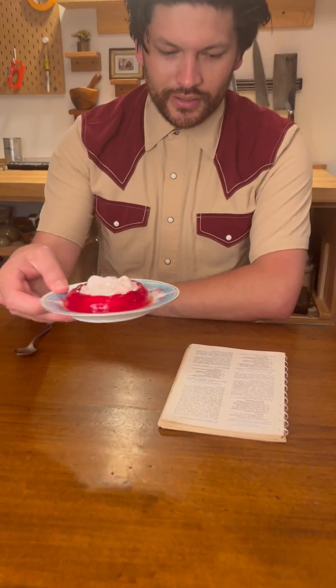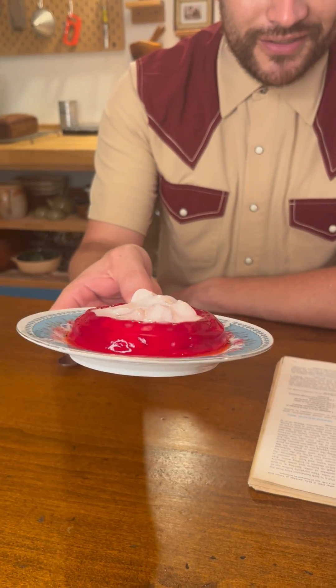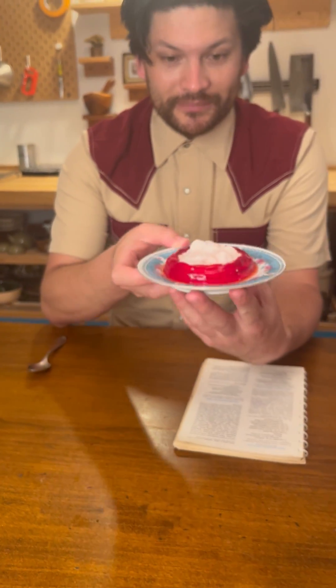Jello there! Today we have the ring around the fruit, featuring a raspberry jello, fruit cocktail, maraschino cherries, nuts, marshmallows, and whipped cream. Let's give it a shot.